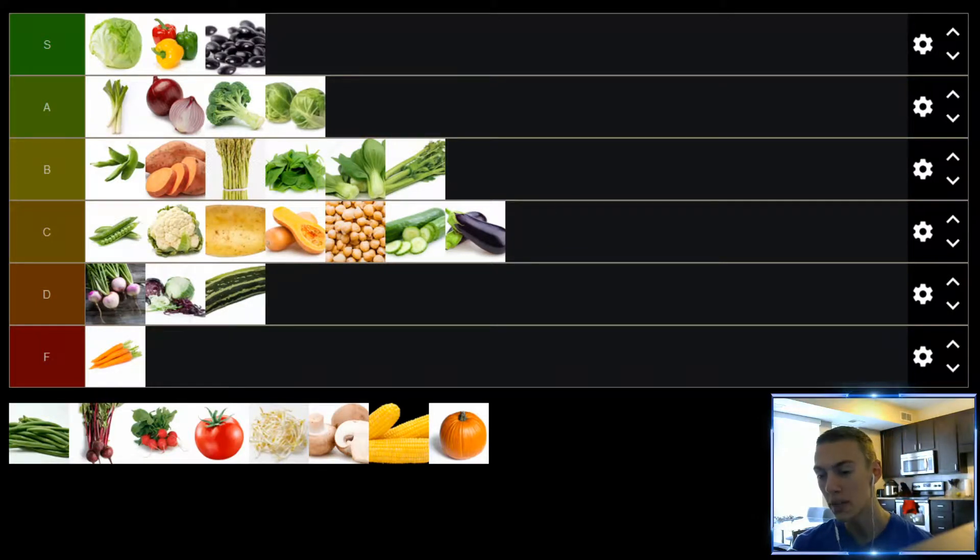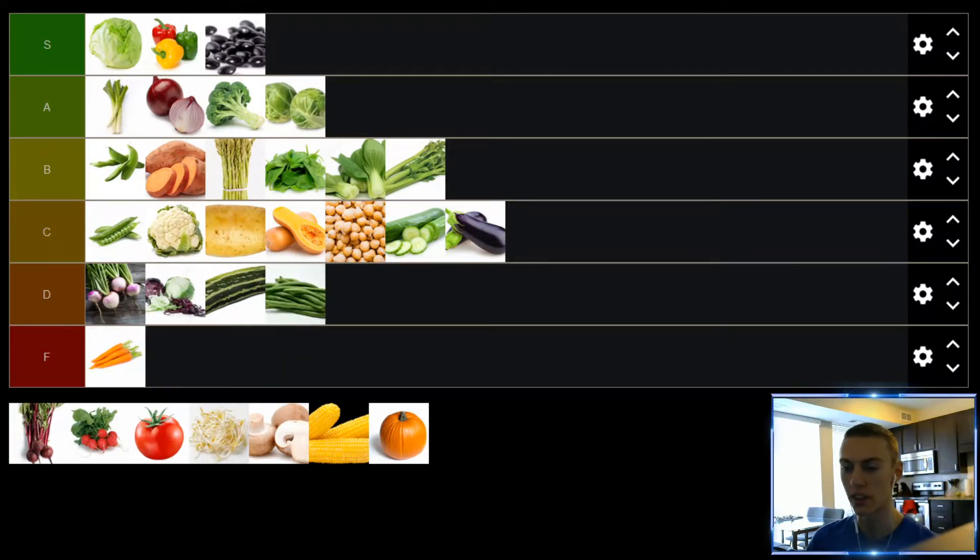Up next, we have green beans. I'm really not a fan of green beans. I had them a lot growing up — didn't hate them nearly as much as cooked carrots, but never been a fan. No matter what you put them in, no matter how you prepare them — I've had people cook them basically drenched in butter and it's still not enough for me to enjoy them. Green beans, we'll put in the D tier.